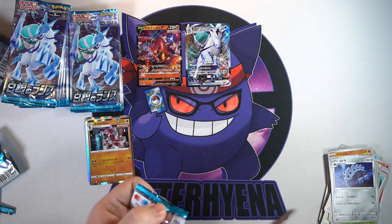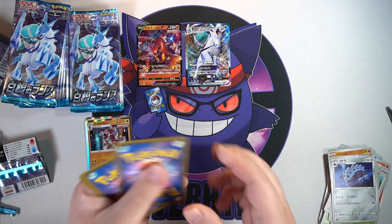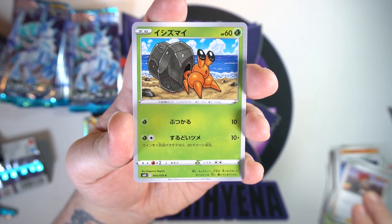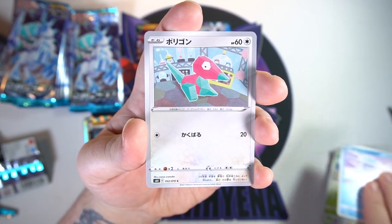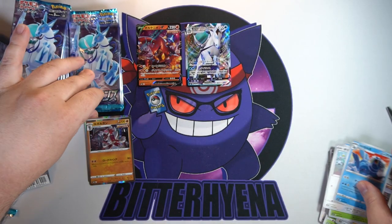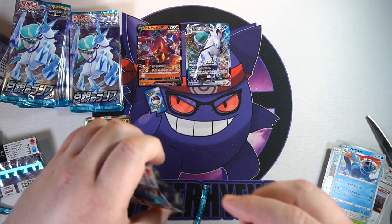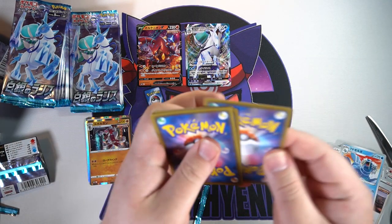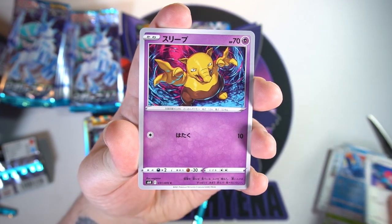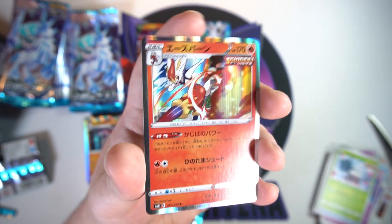Not too bad so far — nice V, nice V-Max hit. Here we go — we got Flannery, and she's a full art. I have already ordered the hyper rare of Flannery so hopefully we don't pull that one. Got a Walrein on the end. Basically as soon as a set drops, if there's a card I want that's cheap, I just go ahead and get it. What I get from the box will be a plus.